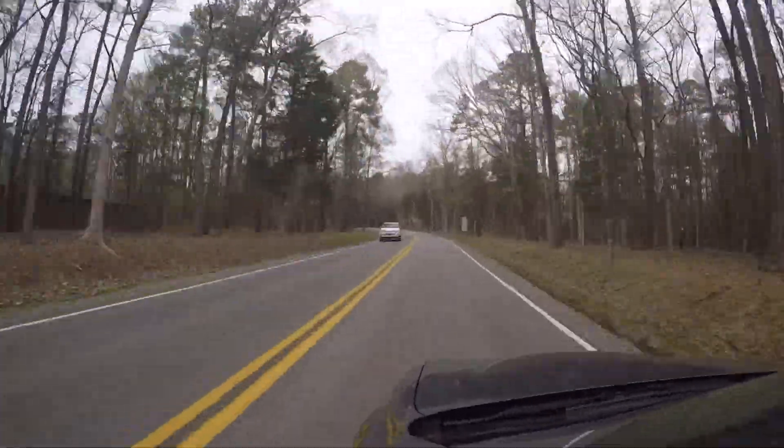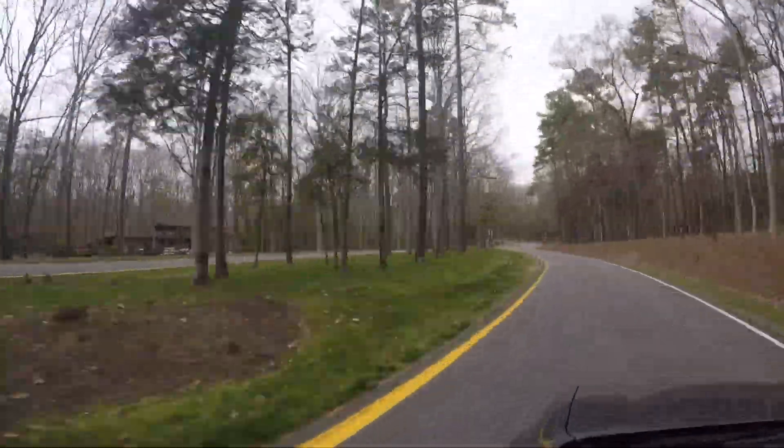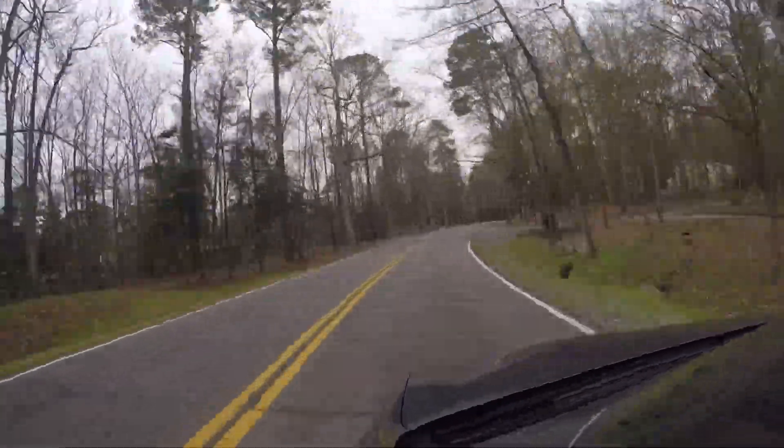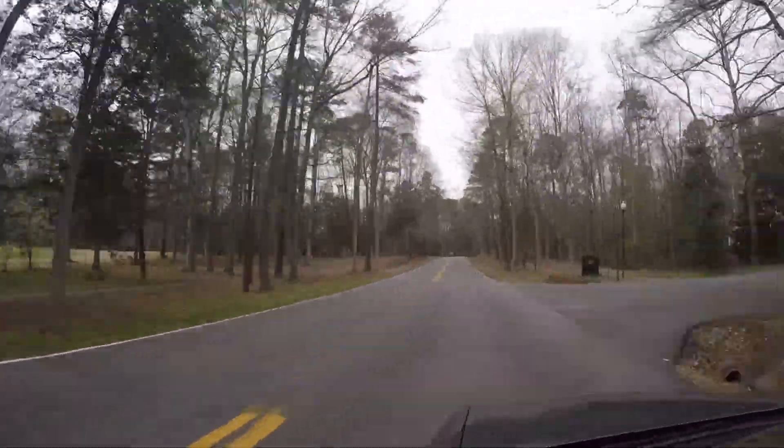Right now we are driving on Brandermill Parkway headed north. You'll see a lot of houses on both sides of the street as well as golf courses, so it'll give you a feel of what it is like to drive in this community.